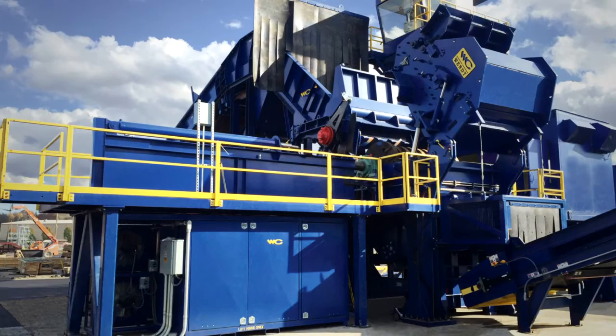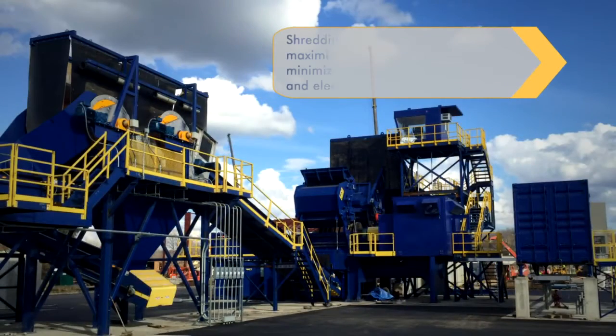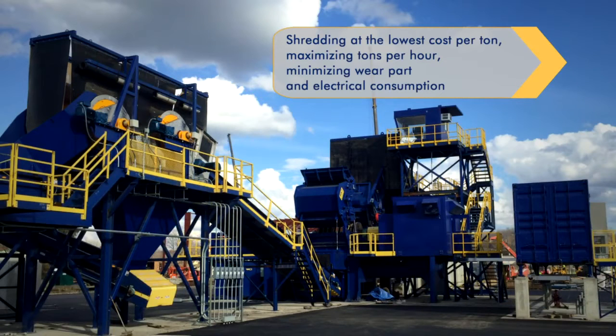Continuous improvement is what drives our growth and the growth of our customers. Optimal shredder performance includes shredding at the lowest cost per ton by maximizing tons per hour and minimizing the wear part and electrical consumption.